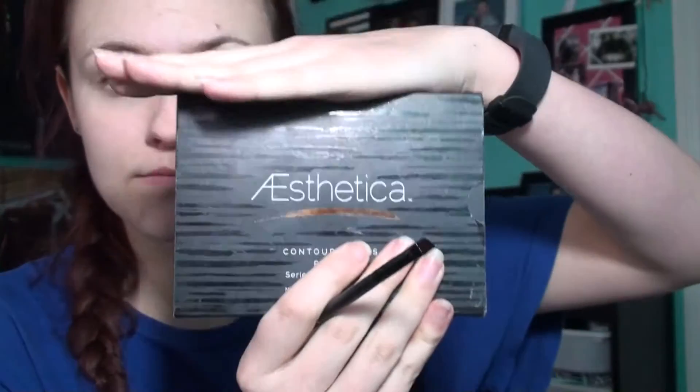Next up, I've got my Morphe brushes, which I always use. And then the Aesthetic Eyebrow Contour Kit for my eyebrows, which you can use your own stuff because obviously this is going to be a little different for everyone. Hair color is different and stuff, and mine is obviously not even a natural color, so that's what makes it crazier.